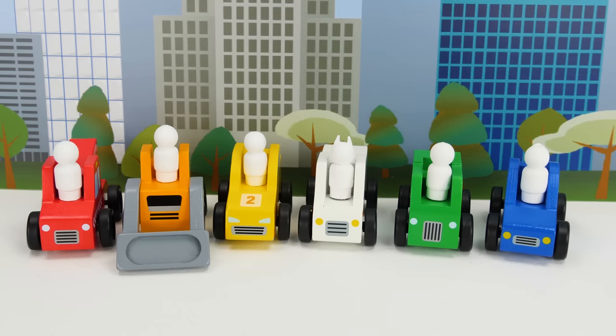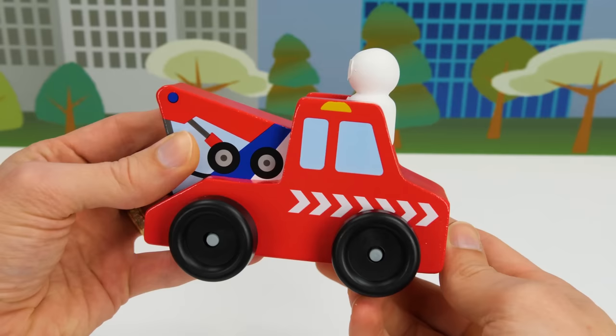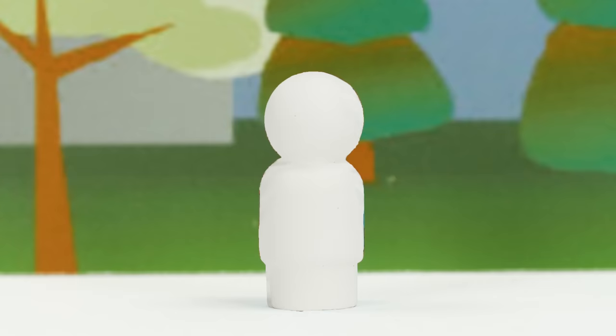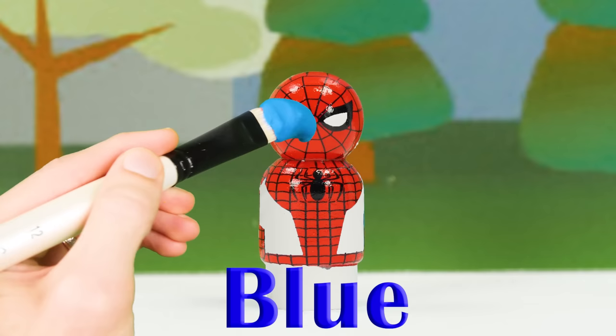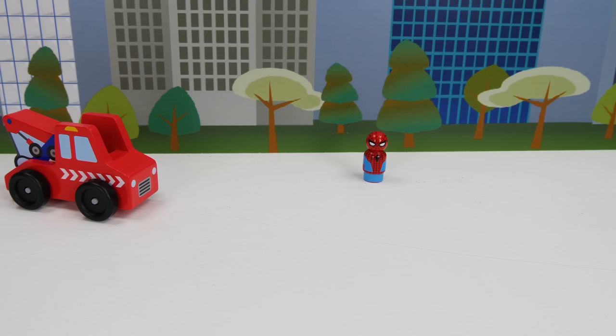I have an idea. Maybe we can paint the colors back on. Let's start with the Red Wrecker. Do you remember who was driving the Red Wrecker? I think it was Spider-Man, so let's start painting. First we're going to need the color red — we'll just add some here. Oh awesome, some of his costume is back. Now we need blue. Perfect! Great job guys — Spider-Man is back in his costume. Spider-Man could use his Spider-Web to pull his Wrecker right to him. Great job Spider-Man!